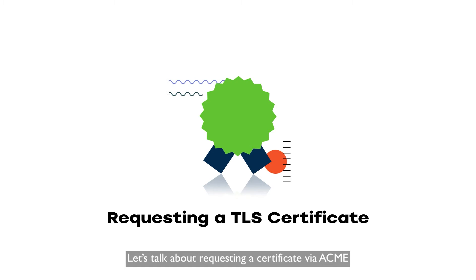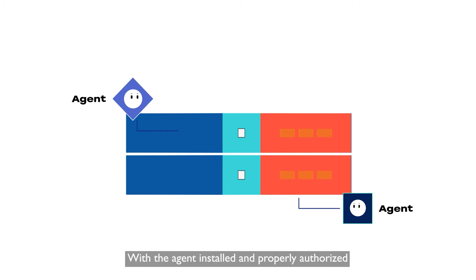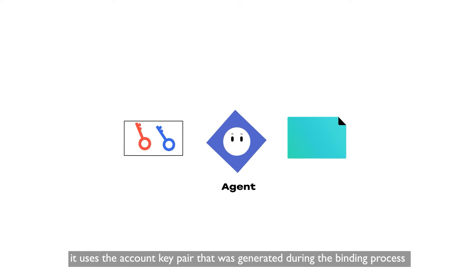Let's talk about requesting a certificate via ACME. With the agent installed and properly authorized, it uses the account key pair that was generated during the binding process to sign a certificate order request.